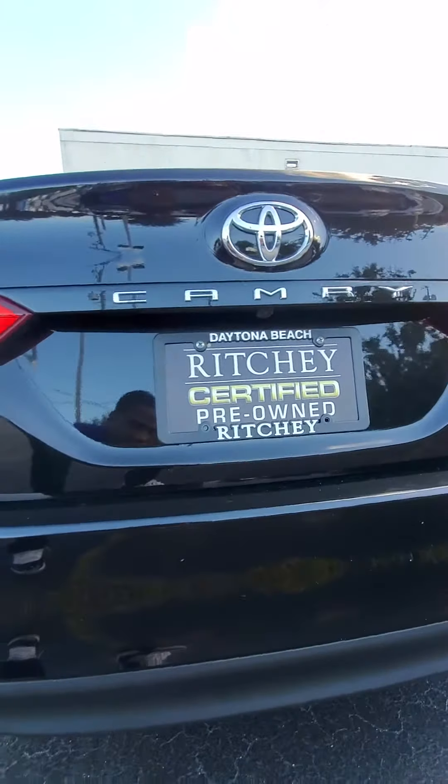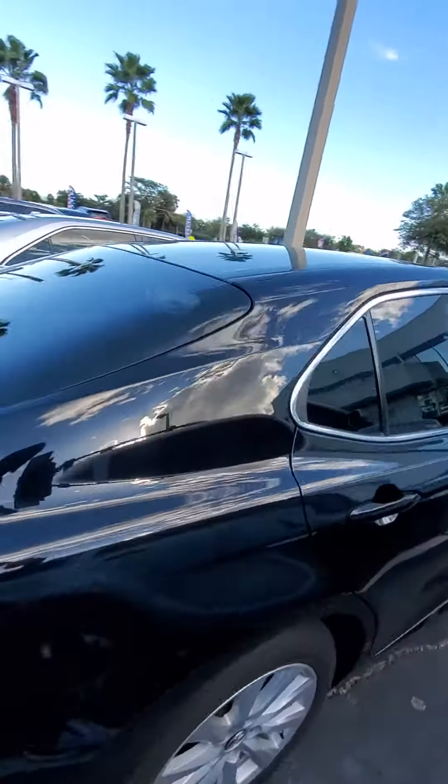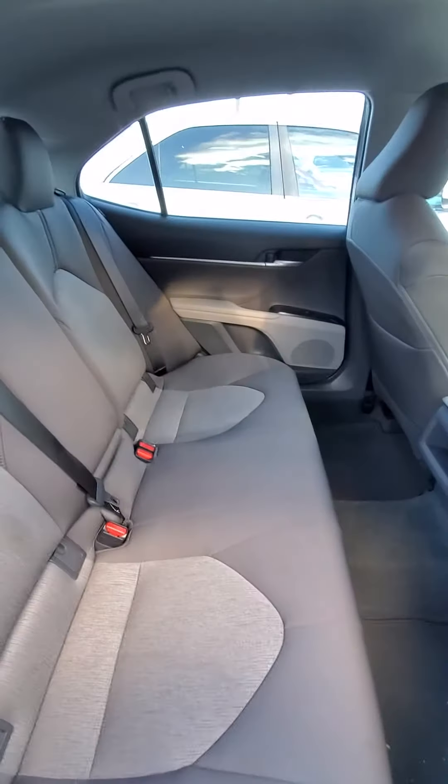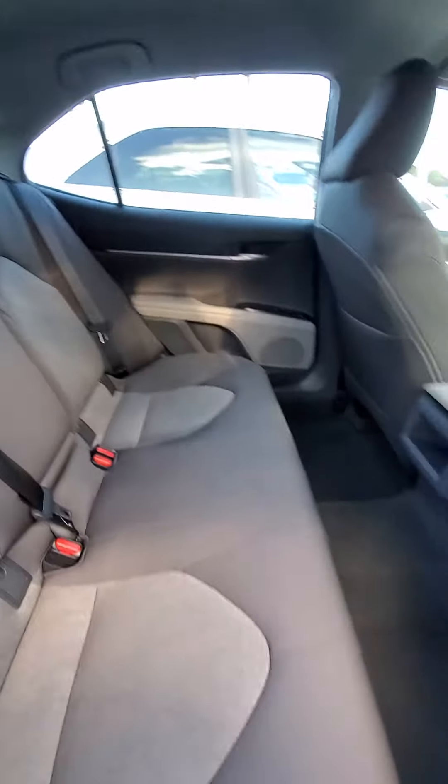Yeah, the backup camera, beautiful paint job. If we look in the back, tinted windows — you have the two-tone seats, gray with the mesh on the inside, lot of leg room.